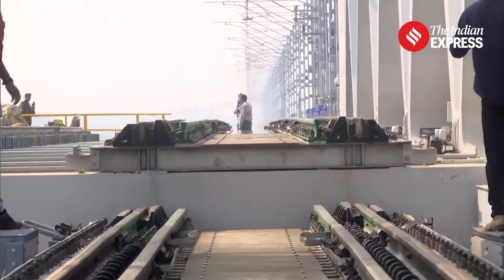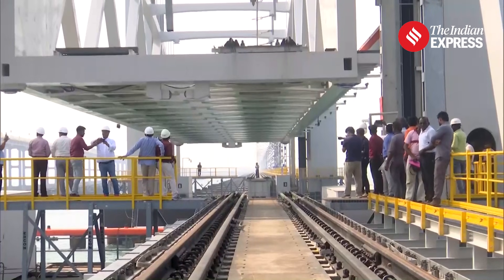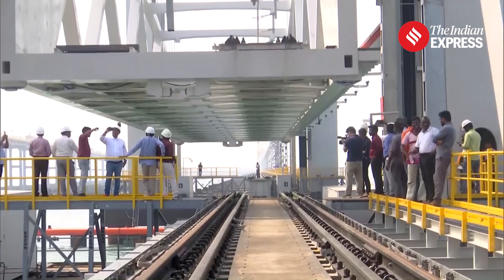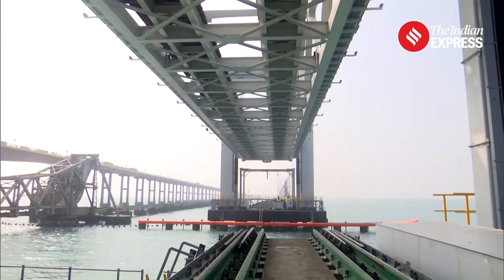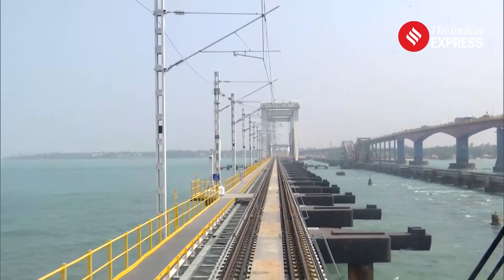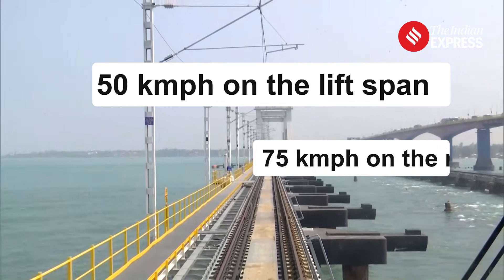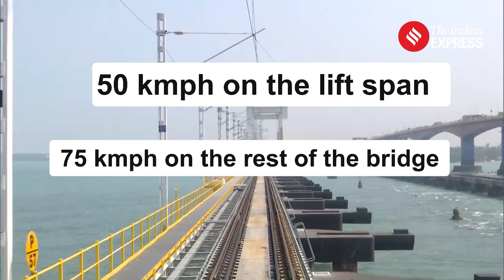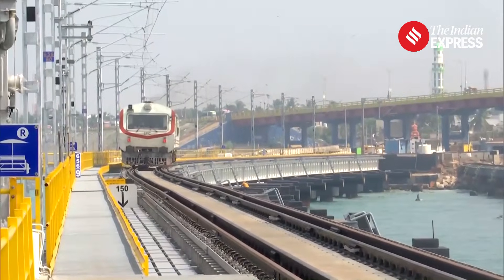The 72-meter-long lift span can rise in just 5 minutes 30 seconds, allowing ships to pass underneath. It can be lifted 17 meters above the track level, providing smooth passage for sea traffic. Trains can run at 50 km per hour on the lift span and up to 75 km per hour on the rest of the bridge — a significant improvement from the 10 km per hour speed limit on the old bridge.